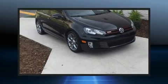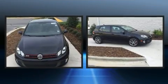Get excited about the 2013 Volkswagen GTI. This four-door, five-passenger hatchback still has fewer than 70,000 miles.